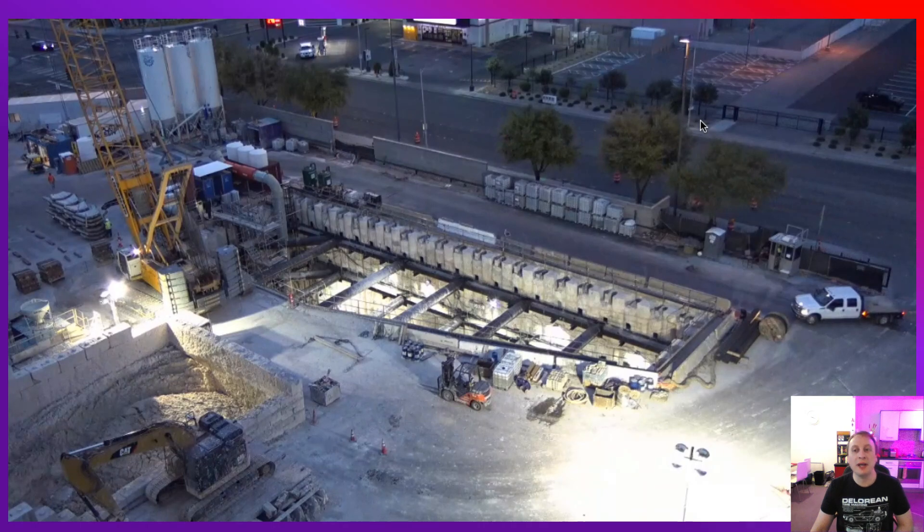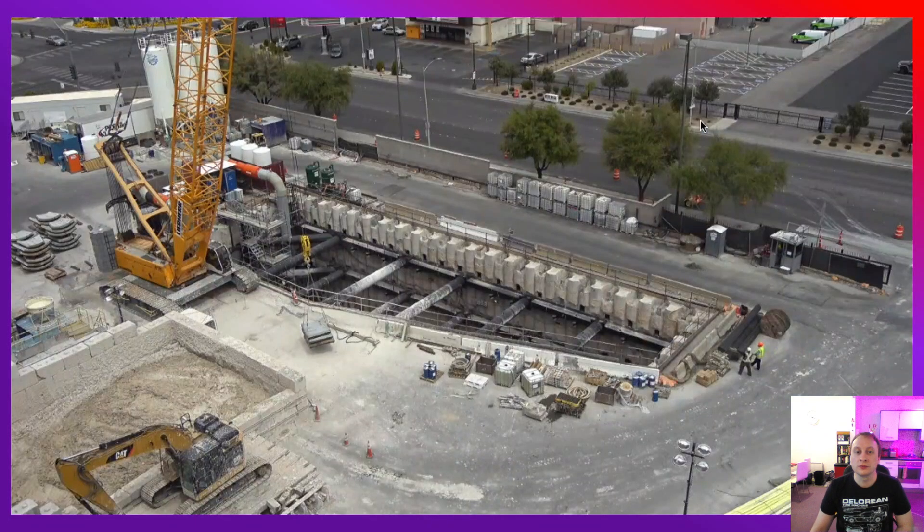Back at Station 1 — work is still continuing. Here in the morning, precast concrete segments are being dropped back into the launch pit. We're continuing to work our way through a lot of precast concrete segments as the tunnel progresses.